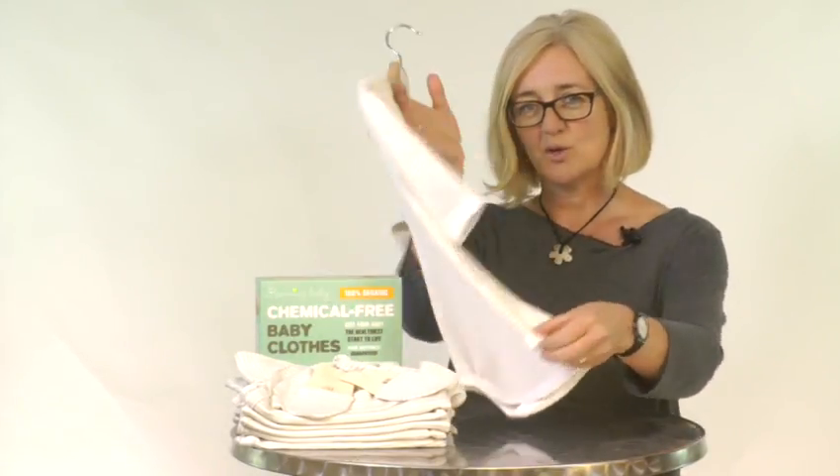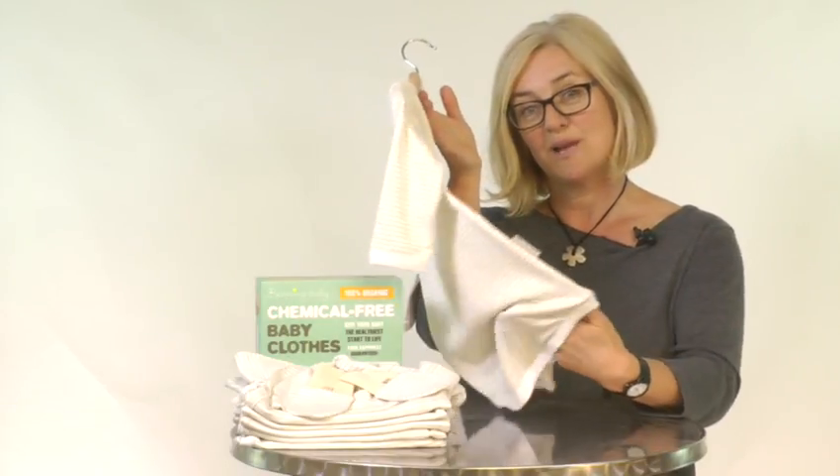The bodysuit is roomy enough to accommodate Beaming Baby washable nappies. All our Beaming Baby clothing comes in a classic natural color palette of oatmeal and beige stripes — really gorgeous and versatile.